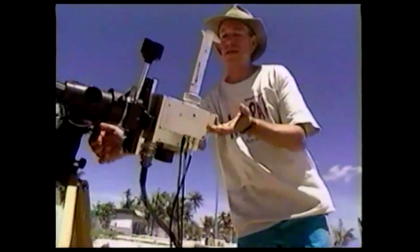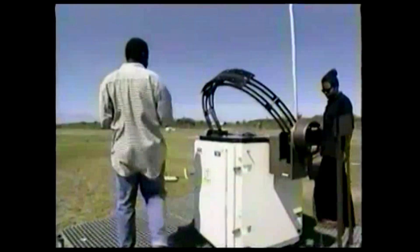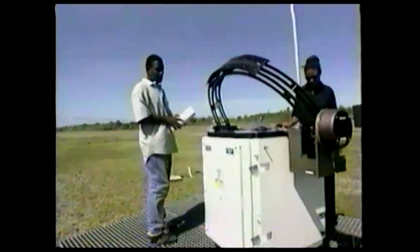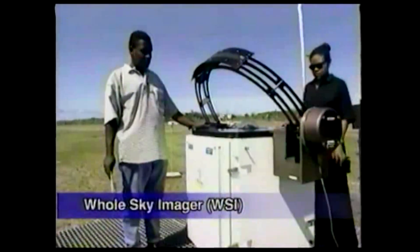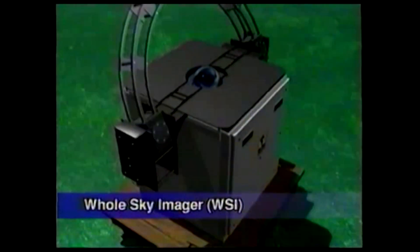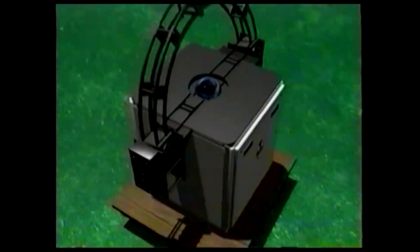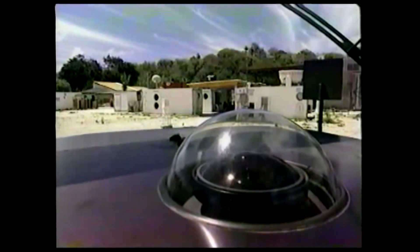The scientists need answers to these and other questions to fully understand the significance of clouds in the global climate system. This instrument is called the WSI, the all-sky imager. Every 10 minutes, the camera inside the instrument takes a new picture of the sky.